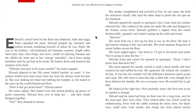Edward's cereal bowl hit the floor and shattered. Milk and soggy flakes splashed his jeans. Edward jumped up, frowned, and looked around, reminding himself of where he was. Right — he was in the kitchen. Old-fashioned red laminate counters, bright white farm-style sink, retro fridge, stove, smells of ripening bananas and the alfalfa his mom put in her energy smoothie. He'd been eating breakfast until he got lost in his book.